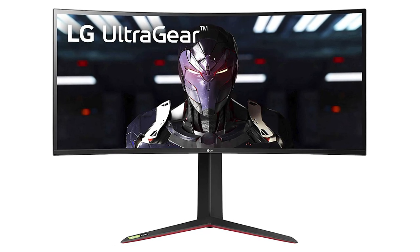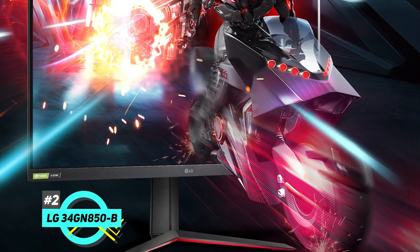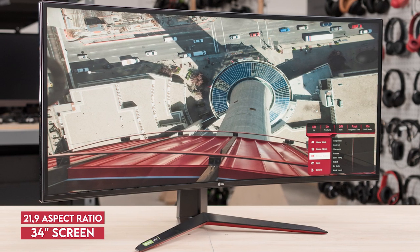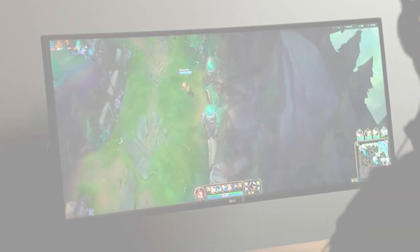Next up we have the best FreeSync ultra wide gaming monitor, and that's going to be the LG 34GN850B. If you are looking for something more geared towards gaming, this is a great option. It has a 34 inch screen with a 21:9 aspect ratio, which means you're going to get a wider field of view, and this can give you a competitive edge in many first-person shooters.